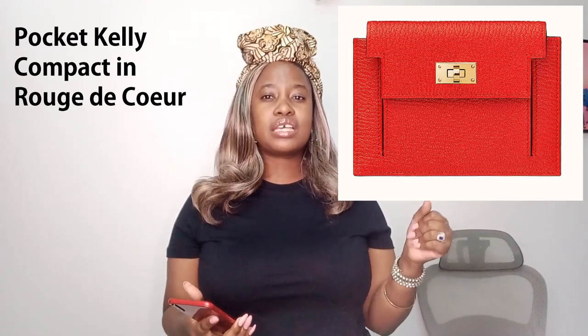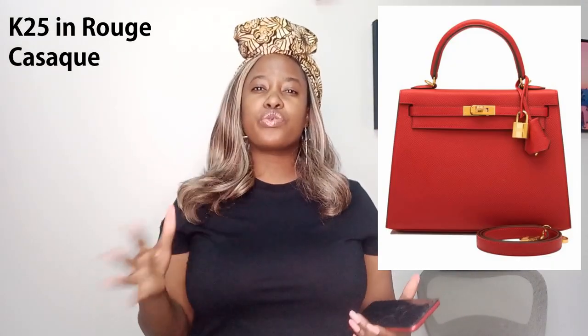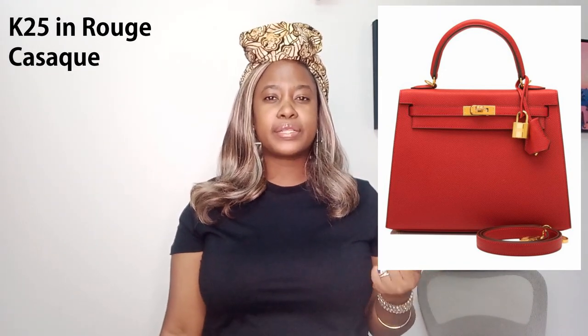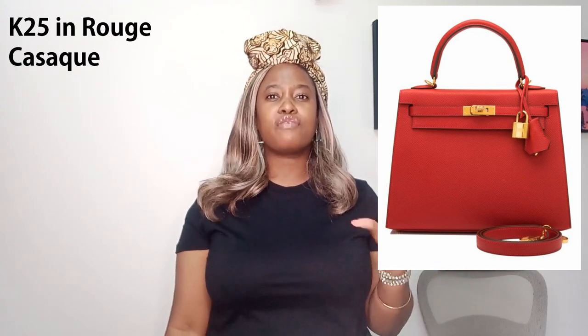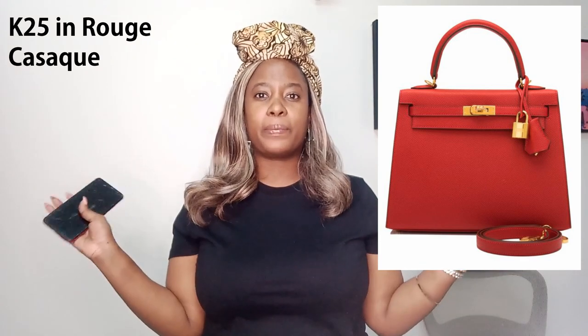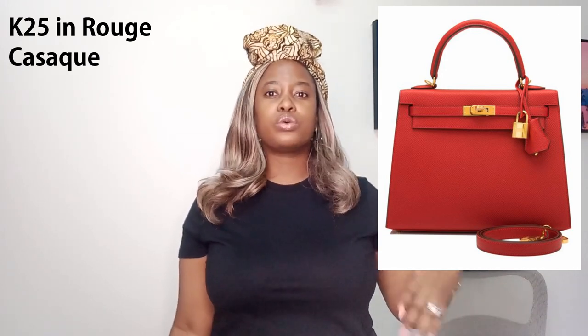Now let's talk about red. Hermes makes these really beautiful reds. There's Rouge de Coeur, which looks like a red with orange undertones, and Rouge Cassac, which seems like more of a true red. Rouge de Coeur just pops a little bit more to me — maybe because of those orangey undertones. Both colors are beautiful. Interestingly, red SLGs and handbags from Hermes just feel a little more unique. Even if you see bright colors people love — particularly pink — you do see reds but not as often. Imagine a Rouge de Coeur or Rouge Cassac in a Kelly Pochette or mini Kelly — that would be absolutely stunning.